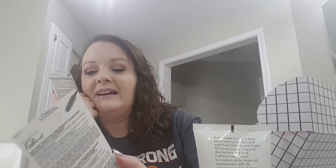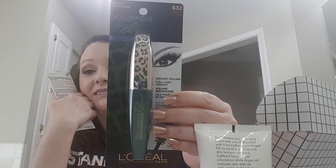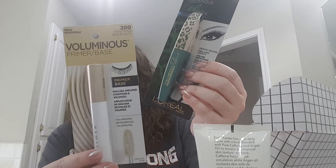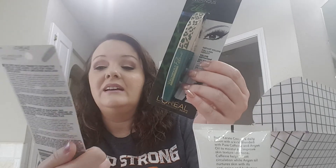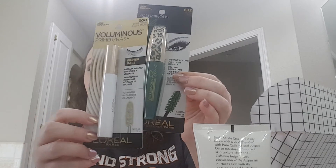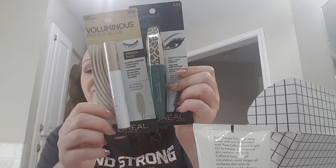We have the Voluminous Feline Waterproof Mascara in Black Black, and I used all of mine. I really liked it because it comes with a primer — I would put the primer on before the mascara and I think they worked really well together. So I'm excited to have that again.